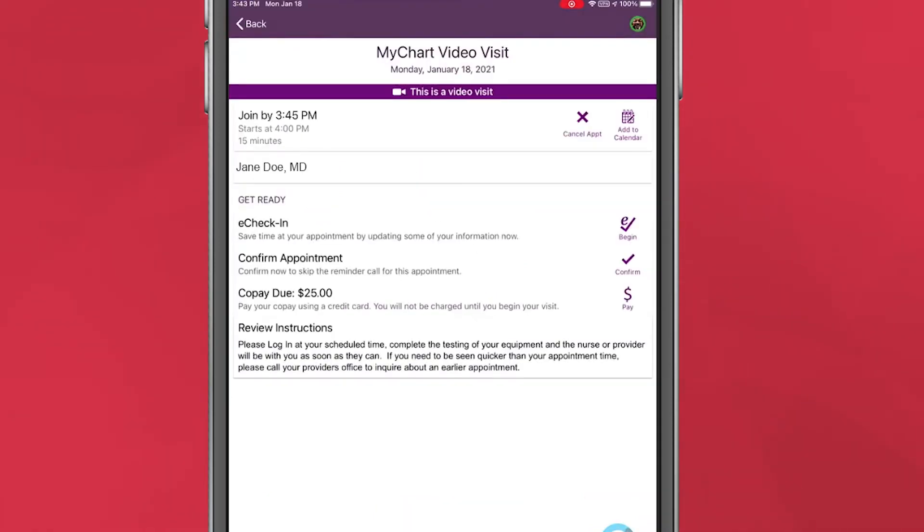As with any other appointment, you'll need to check in 15 minutes before seeing your doctor. Click the eCheck-in button within the listed appointment. Information about your video visit will show on the screen. Next to the eCheck-in details, click Begin.